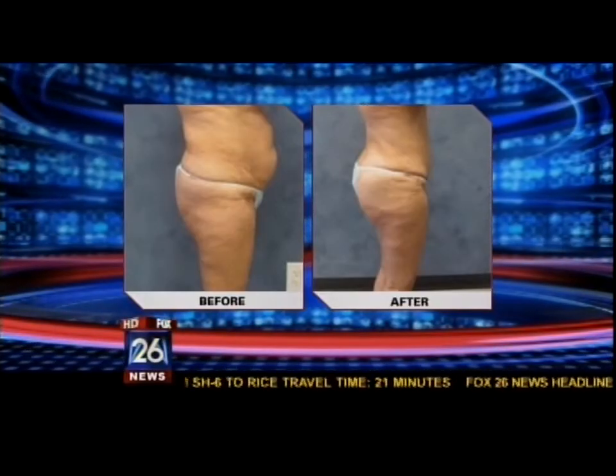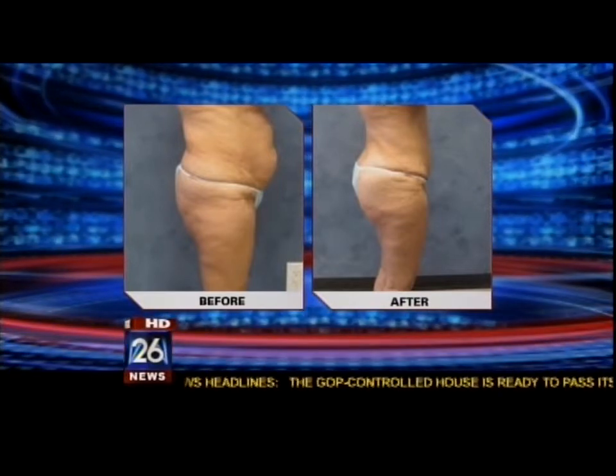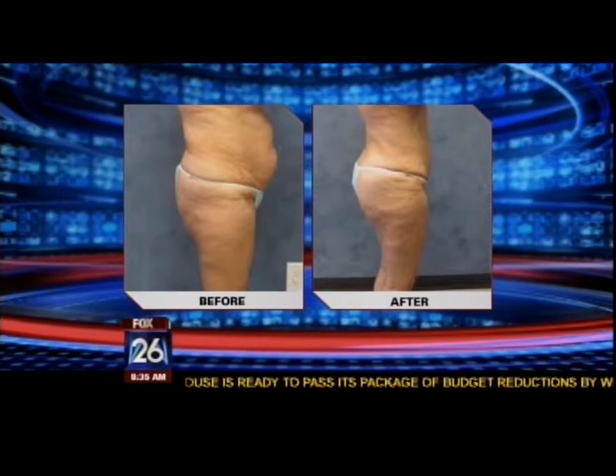Less scarring is always something people are more open to. The ideal candidate would be moms who come in — many have had breast augmentation, having breastfed and finding their breasts have fallen — and many who have developed loose, sagging skin they can't work off themselves. Genetics play a big role in how the skin tightens, and the focus with this new technique is on shortening the scar.